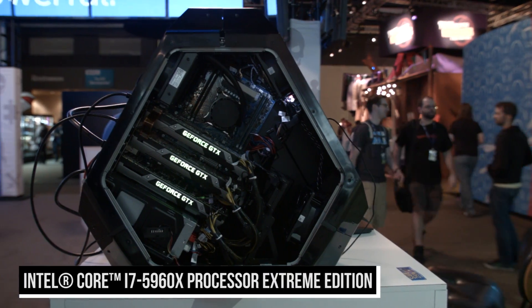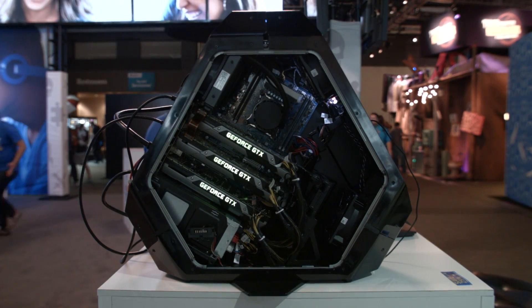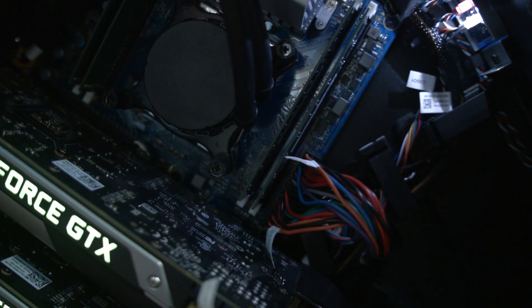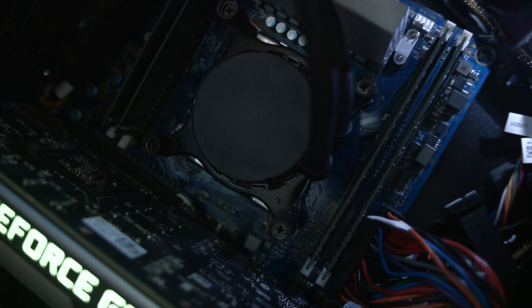This is an octal core processor — I thought it was going to be 'octo,' but apparently it's 'octal' according to AIDA64 — so there you go. It runs at three gigahertz base and supports DDR4 memory running on the X99 platform.